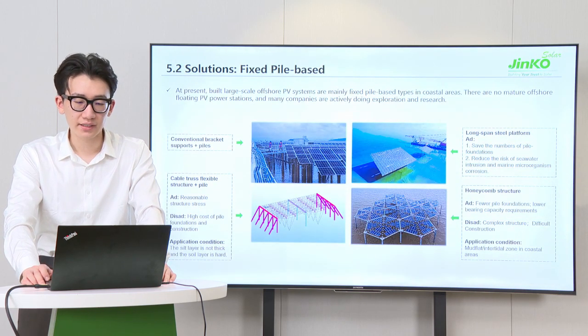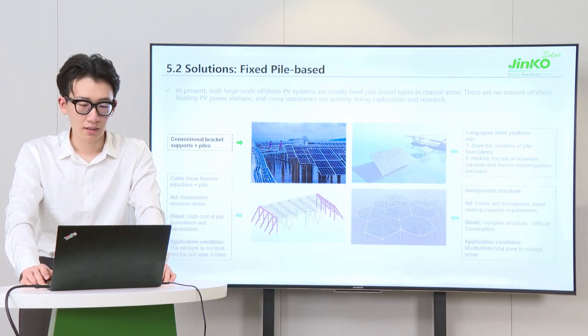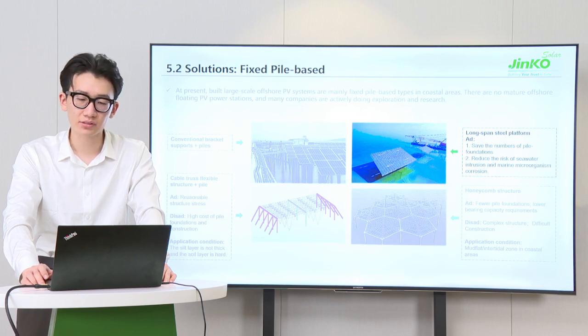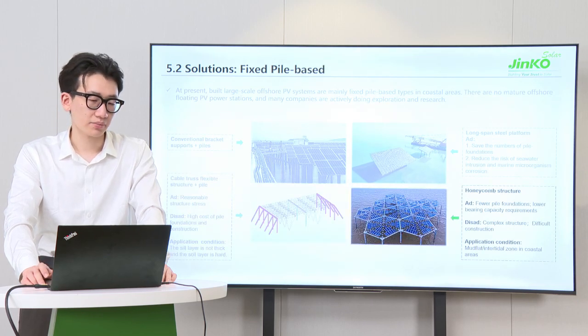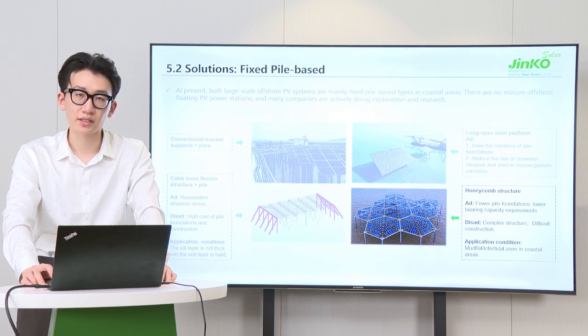In detail, fixed-pile-based PV systems have different structural forms. Bracket support plus piles is the conventional scheme. By applying a long-span steel platform, we can save the number of pile foundations and reduce the corrosion and water intrusion risk on modules. Flexible structure plus pile-structure solution has reasonable structural stress but higher cost and without widespread application. Honeycomb structure has fewer pile foundations, but the structure is complex, causing difficulties in construction.